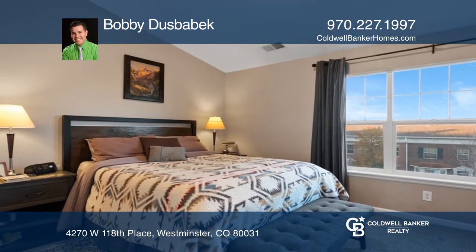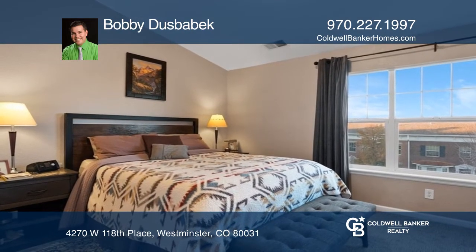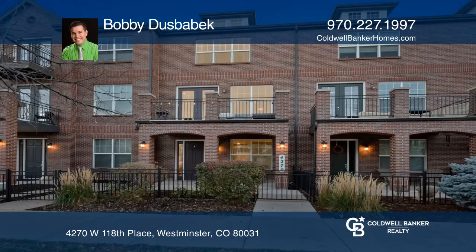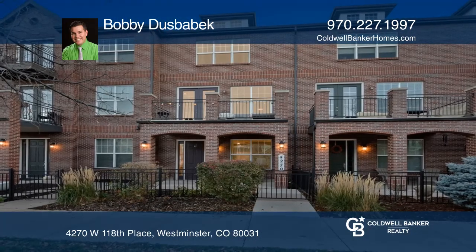The primary suite offers a large closet and a luxurious bath. Close to grocery stores, restaurants, and parks. Make this one-of-a-kind home yours today by calling Bobby Dusbebek.